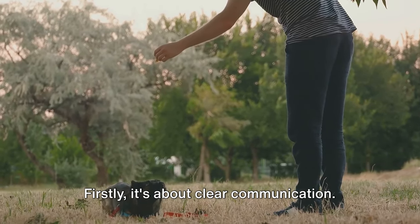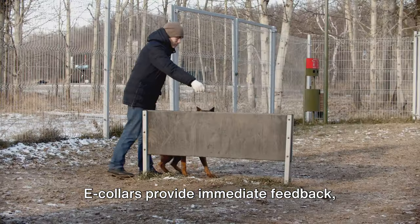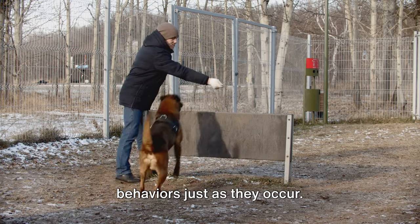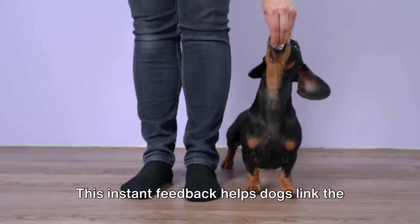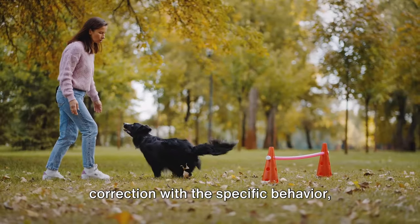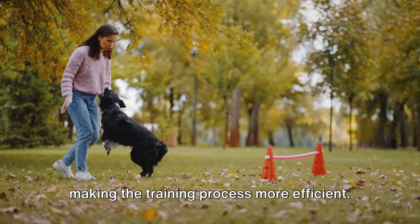Firstly, it's about clear communication. E-collars provide immediate feedback, enabling precise correction of unwanted behaviors just as they occur. This instant feedback helps dogs link the correction with the specific behavior, making the training process more efficient.